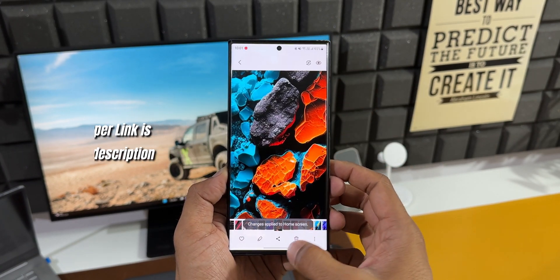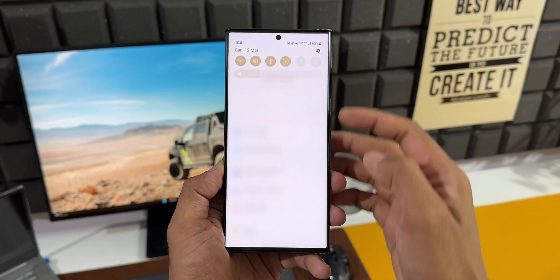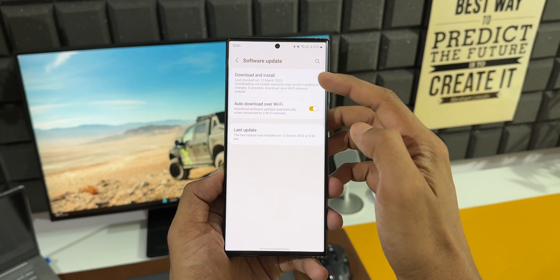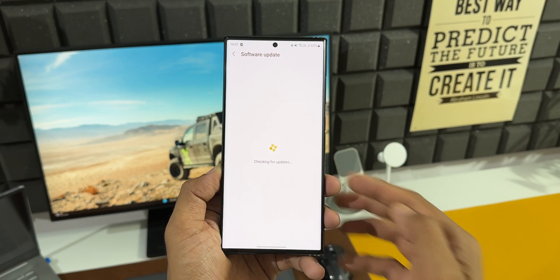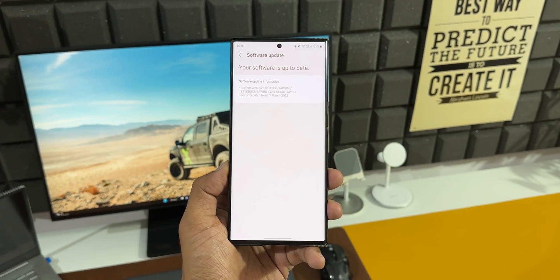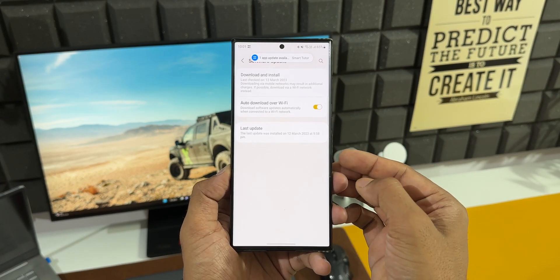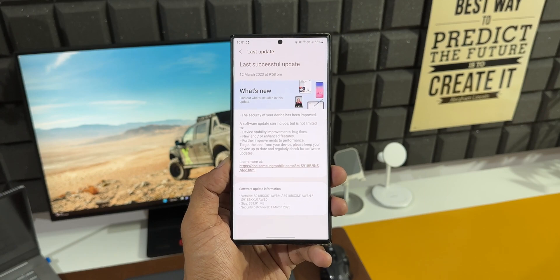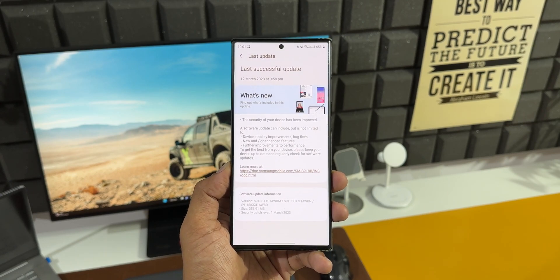All you need to do is go to Settings, tap on Software Updates, and tap on Download and Install. Sometimes we do get a notification on the phone that the update is available, but most of the time we have to manually check every month to install the security patch. Month on month you will get the security patches and will have to check manually in Settings and install it on your device.